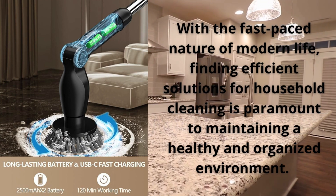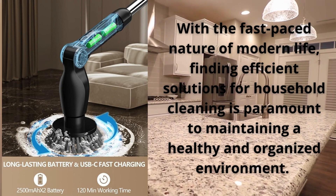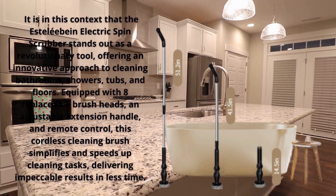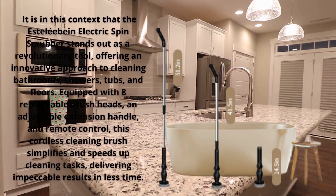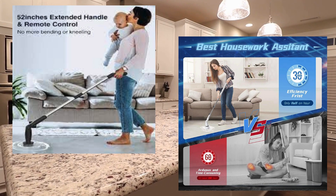With over 11,000 ratings and more than 5,000 purchases in the past months, the popularity of this powerful cleaning tool speaks for itself. At a promotional price of €46.42, with a 17% discount, this is an unmissable opportunity to adopt a modern and effective approach to household cleaning.